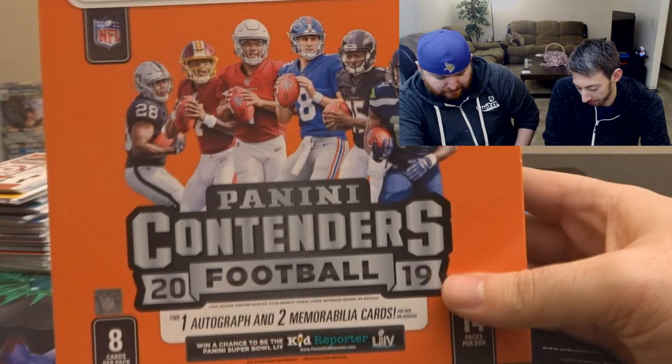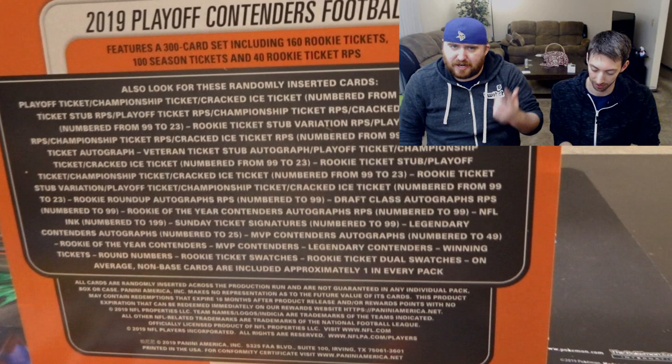And that is the Panini Contenders 2019 Playoff football box. Thank you guys for watching. If you're new, subscribe to the channel. And tell T-Bone that he's dummy thick. Thank you for watching — see you next time!